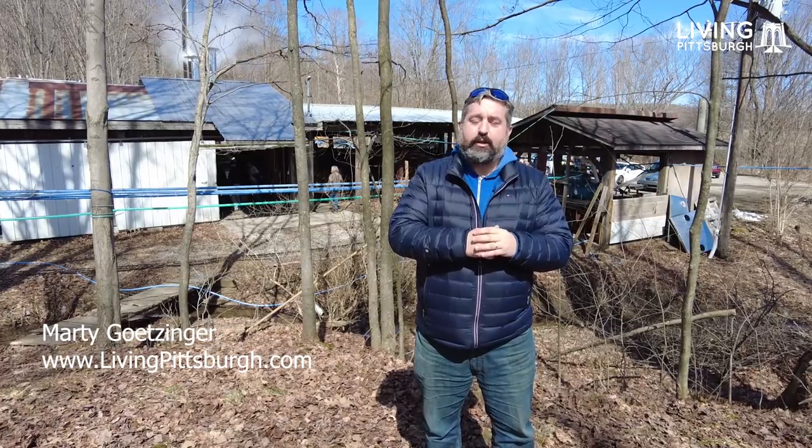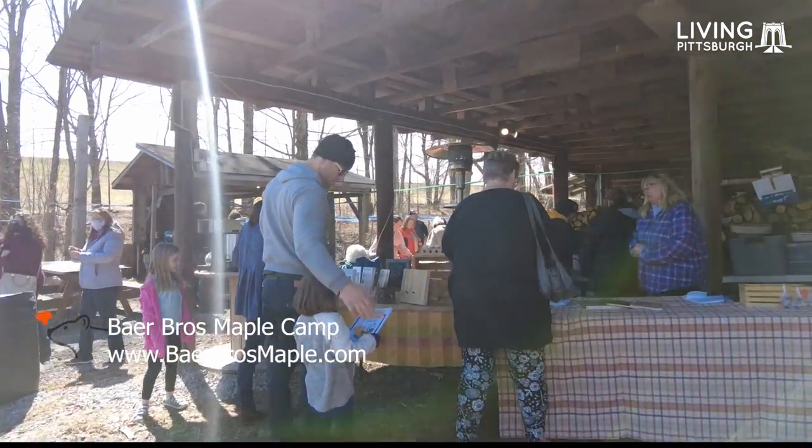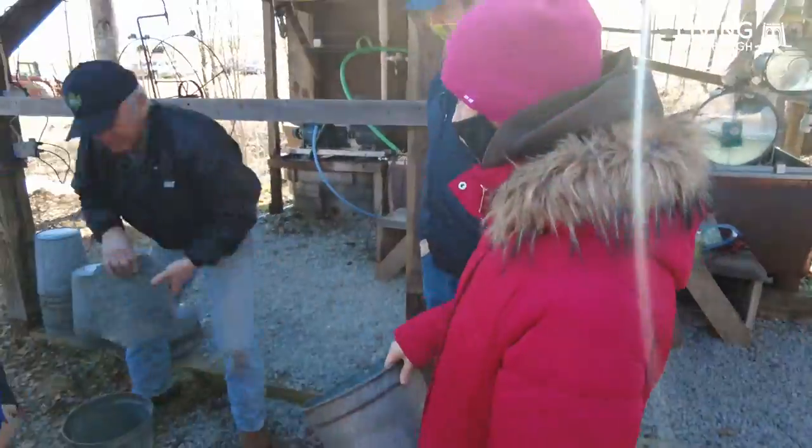This is Marty Getzinger. I'm here with Living Pittsburgh at Bear Brothers Maple Camp in Somerset County, and today what we're gonna do is we're gonna go to a couple different farms or camps where they're making maple syrup.